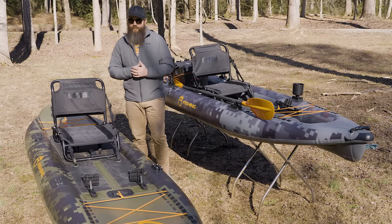Hey guys, Jameson Renning here with the Road Trip Angler, and today I wanted to give you a quick comparison video between the NRS Pike Pro and the CUDA 126.